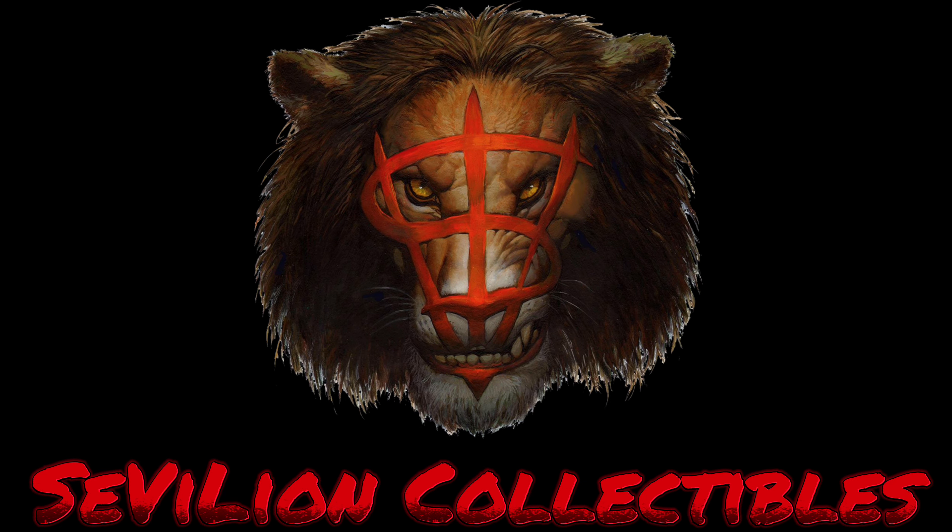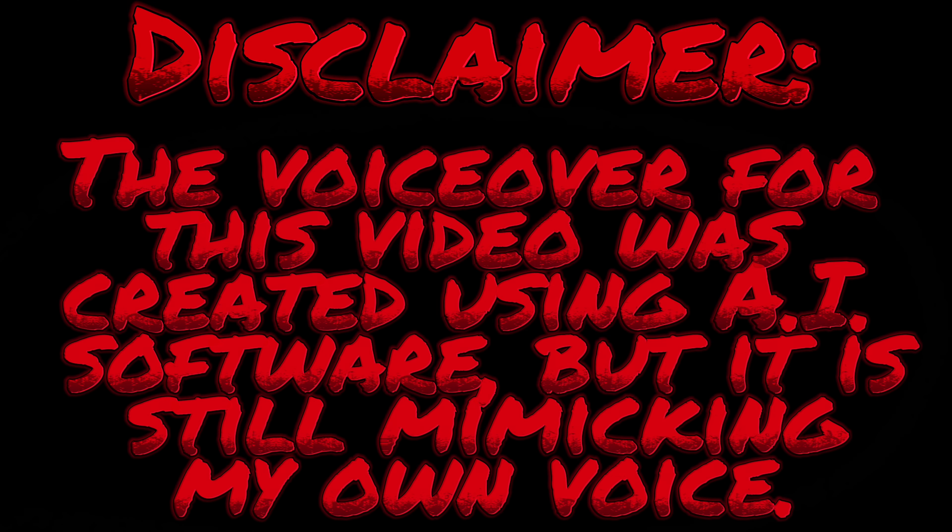What's up, my fellow Dock Collectors, and welcome to Surveying Collectibles. The voiceover for this video was created using AI software, but it is still mimicking my own voice.